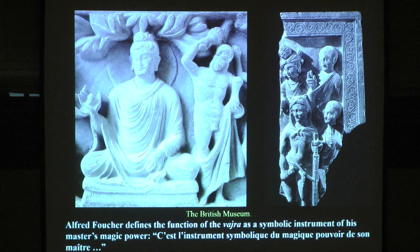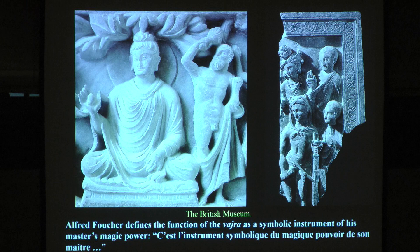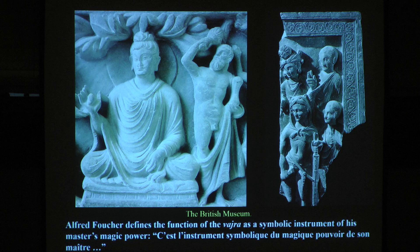So how is he depicted in Gandharan art? If you go upstairs you will see a fabulous sculpture where he is depicted as Vajrapani. Alfred Fouchet — and I think he is still right, not because he is French but because he was the first to talk about it — defines the function of Vajra as a symbolic instrument of his master's magic power. In Andhra Pradesh there are a few representations of Vajrapani, but not as Heracles. So what you have here is Heracles, wearing the Nemean lion skin, and instead of the club he has a Vajra, or Thunderbolt, in hand.